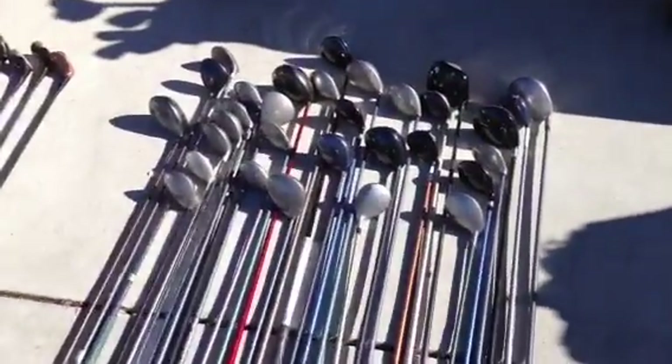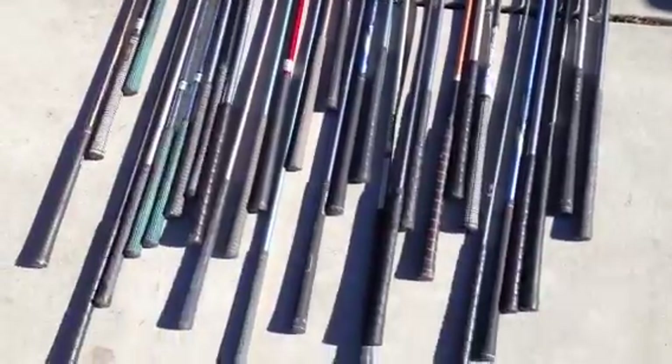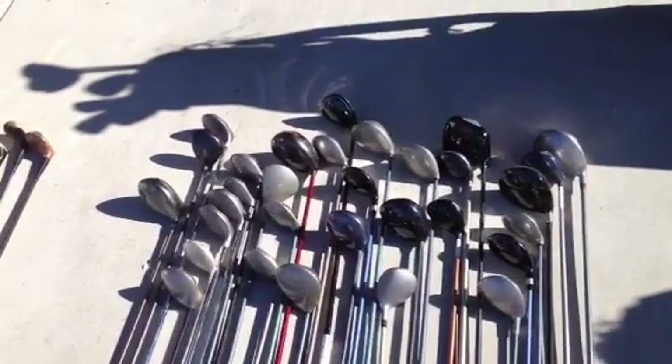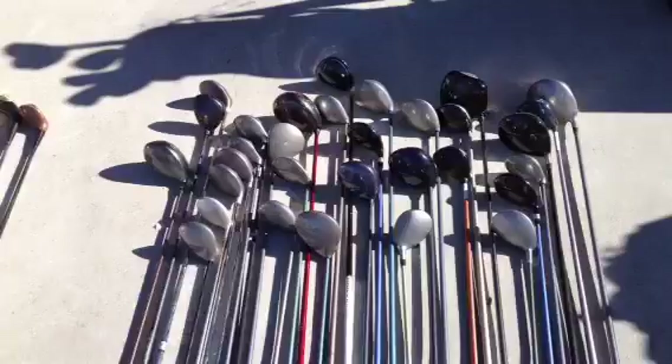Then here are just a bunch of miscellaneous irons and woods — Callaway, Ping, Cobra — really nice brands. I'm really surprised he has so many. I'll probably sell each one for about $3 to $5.